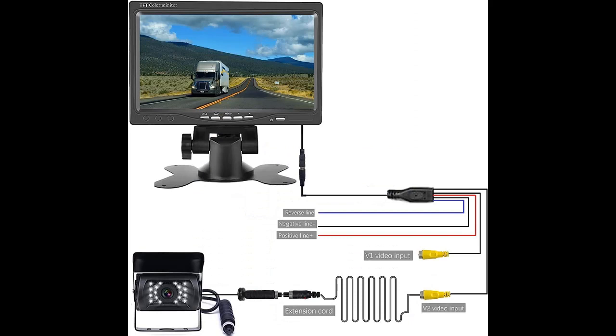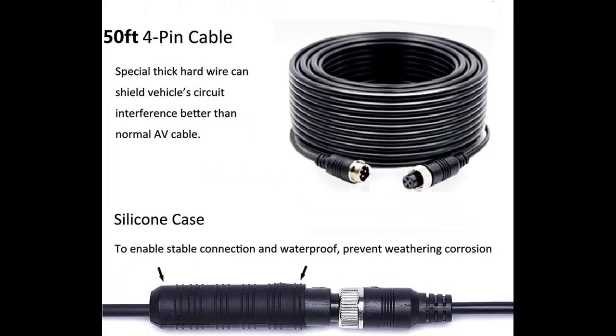Why choose the Howkyo Backup Camera System for Trucks and RVs? Here are some reasons why you should choose it.